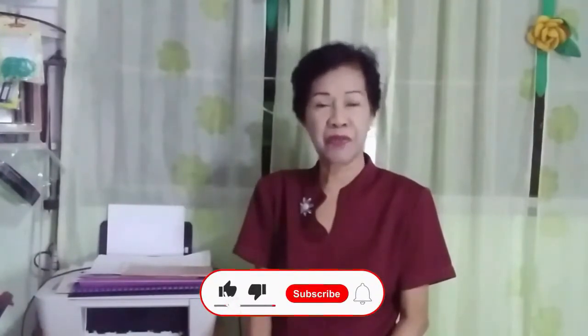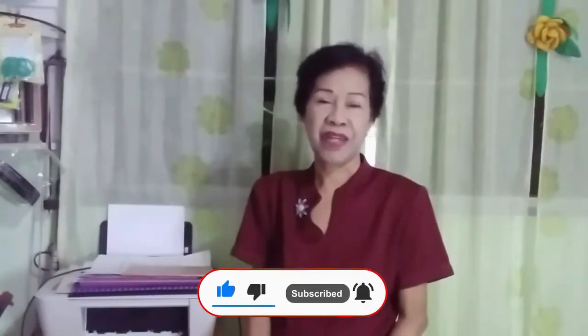Hello, before I start with my lecture today, may I remind you to please subscribe, like, and share. This is your sharing doctor, Dr. Daisy Tay. Today I'm going to discuss about dermatitis.